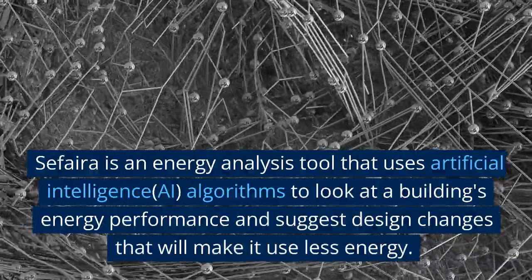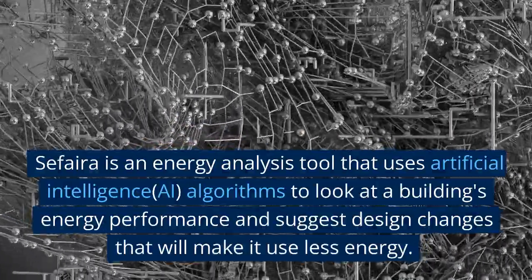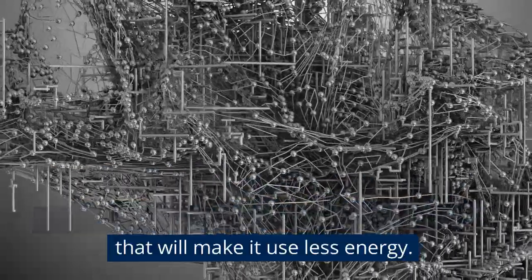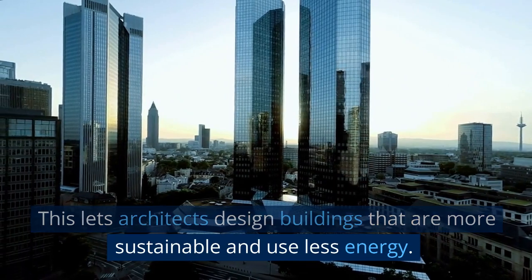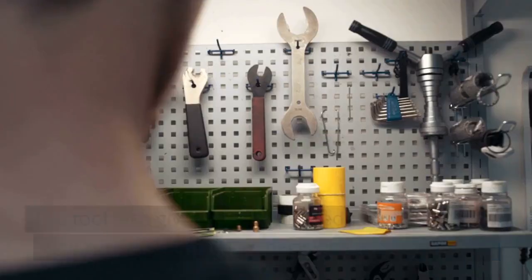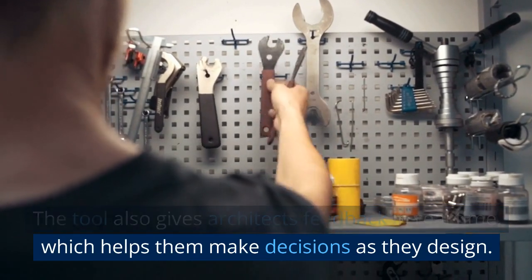Sephara is an energy analysis tool that uses AI algorithms to look at a building's energy performance and suggest design changes that will make it use less energy. This lets architects design buildings that are more sustainable and use less energy. The tool also gives architects feedback in real time, which helps them make decisions as they design.